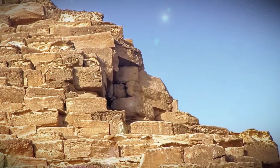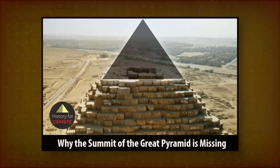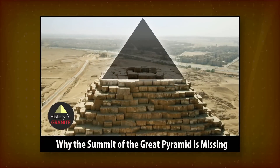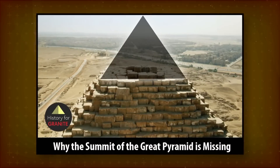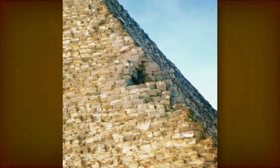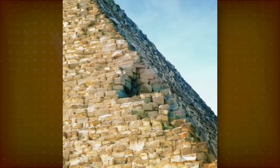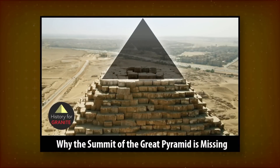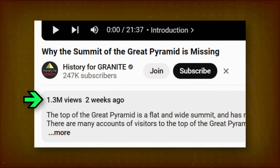For a while now we've had some inklings about the northeast notch on the great pyramid. Before we got to proper research, History for Granite released a video on a related subject — this forced our hand. We decided to not sit on these ideas any longer and just put them out in the open to add to the topic, then move on. We recommend the History for Granite video, which is based on painstaking research, though it clearly doesn't need any extra recommendations.